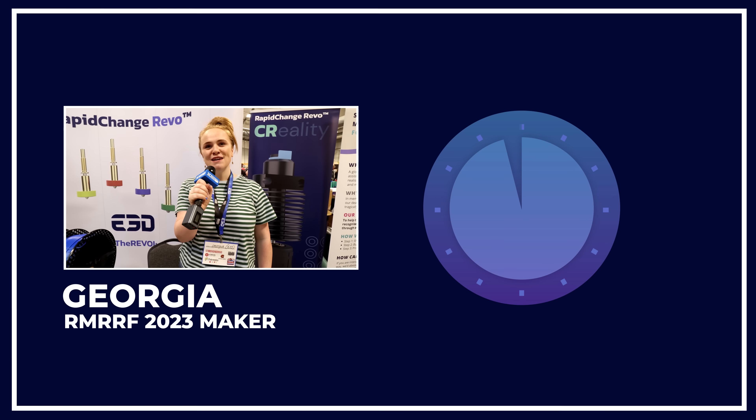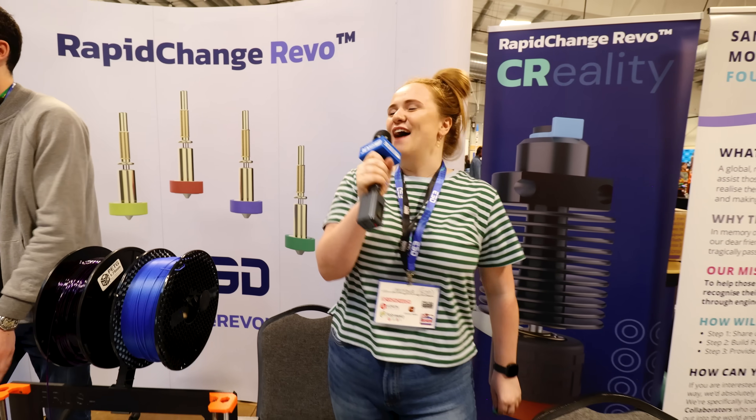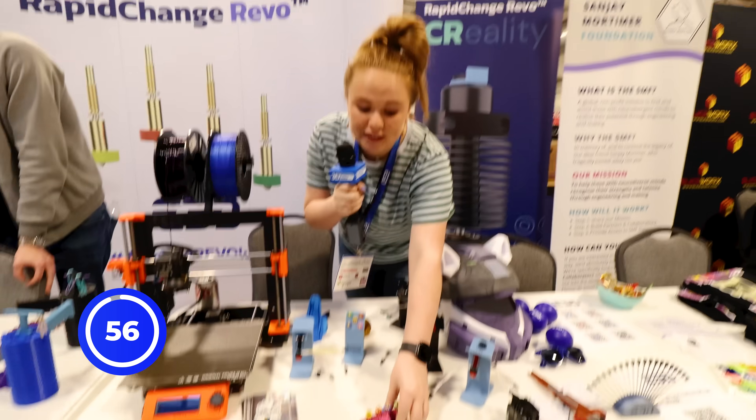Hi, I'm Georgia from E3D and I'm here at Rocky Mountain's RepRap Festival and I've got 60 seconds. I'm ready. Let's do it. So what can we quickly show you? Some fun new stuff from E3D.